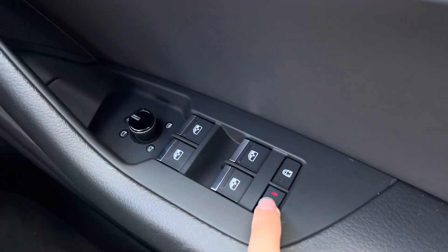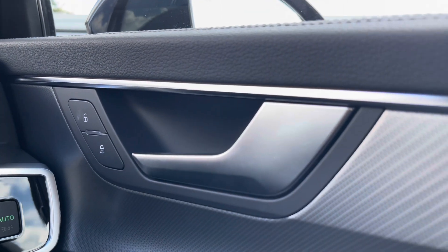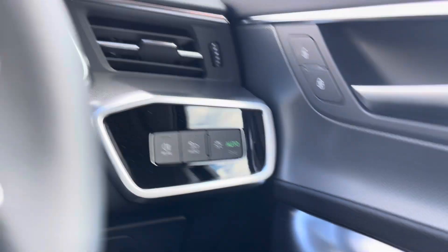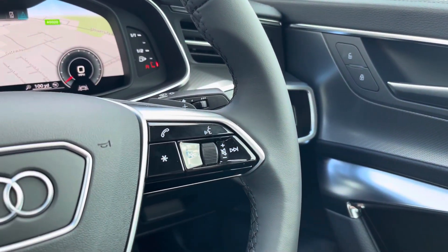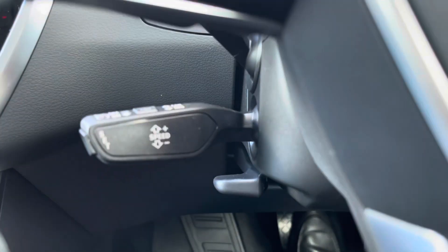Starting off, we have the electric windows to the front and rear, as well as the rear door child locks and the power folding heated wing mirrors. The central locking system as well as the automatic headlights. On the steering wheel, the hands-free telephone controls, the virtual cockpit controls, as well as the cruise control.